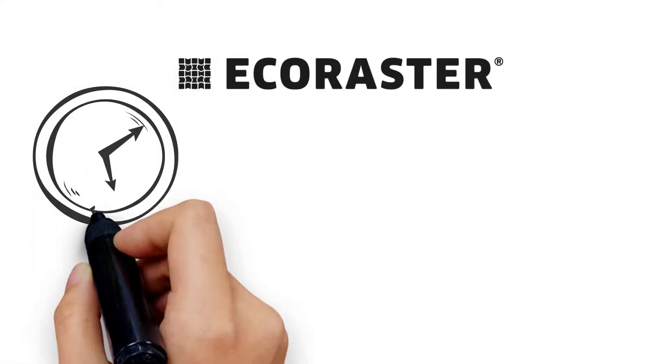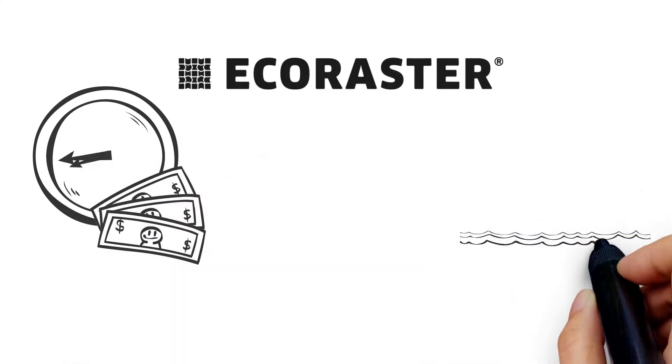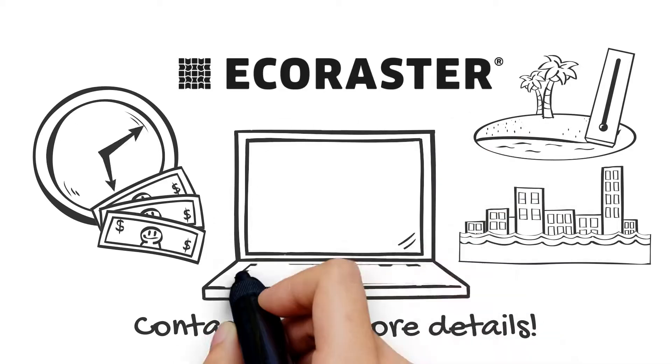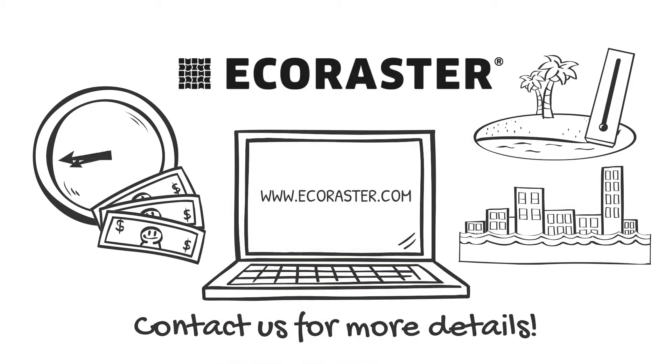To conclude, Eco Raster saves time and money and contributes to fighting the risk of urban flooding and heat islands. Contact us for more details or visit ecoraster.com.